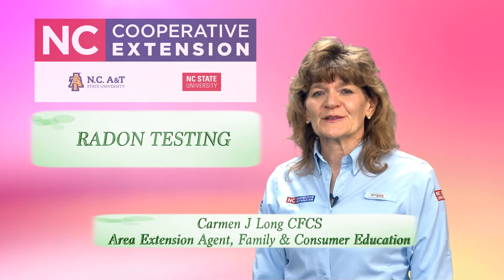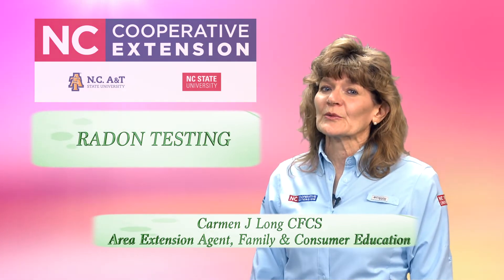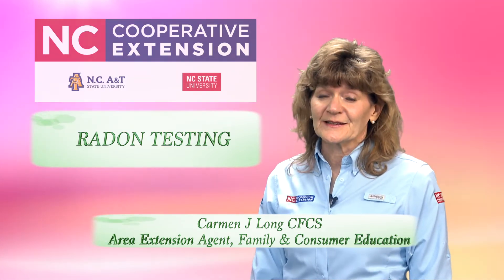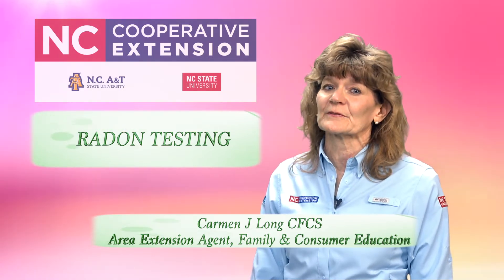While we don't need to be too concerned about radon levels outside, radon can accumulate to dangerous levels inside of buildings. You can't see it, smell it, or taste it, but an elevated radon level in your home may be affecting the health of your family.